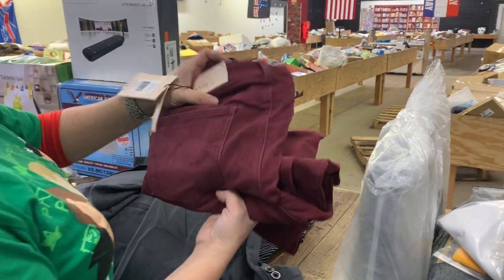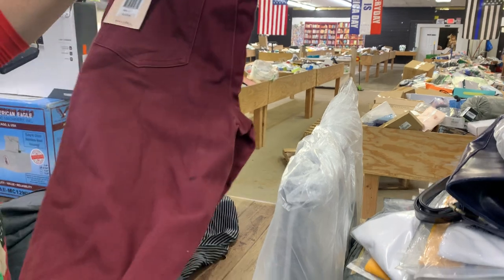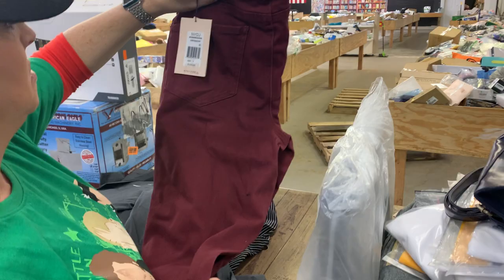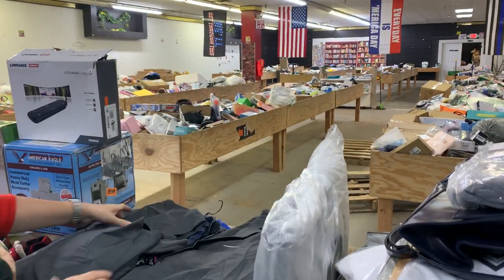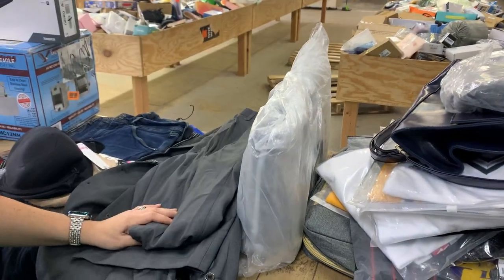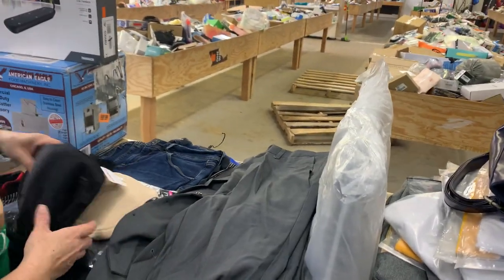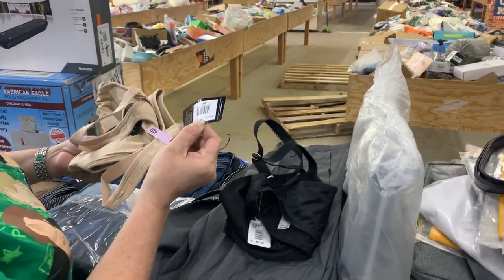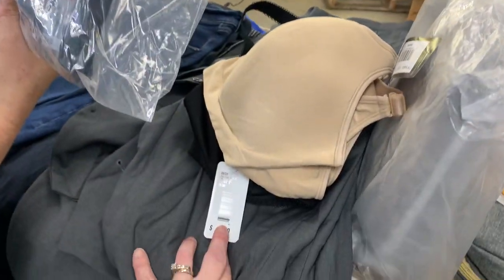We've got some white pants with a price tag from NYDC.com at $119. There's a men's suit set. We've also got a bra up here — $60 — because everybody needs bras. This one is a 44, and there's a 34 double-F as well.